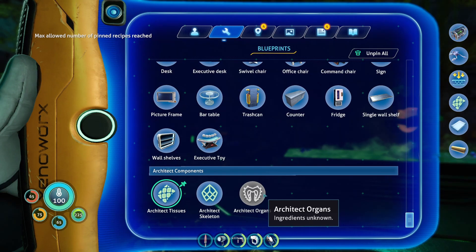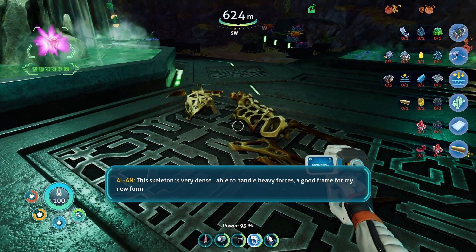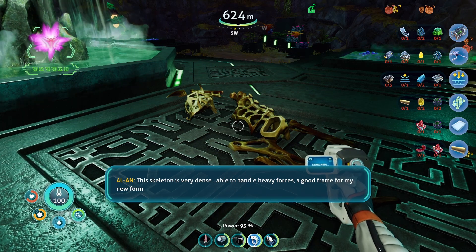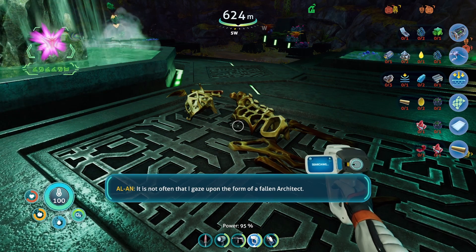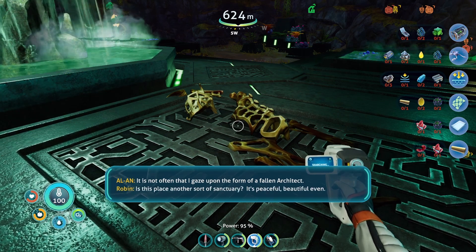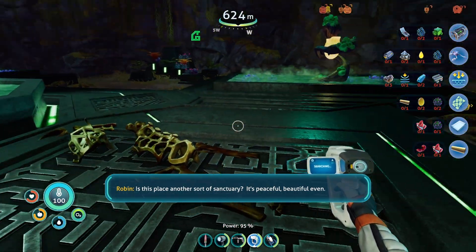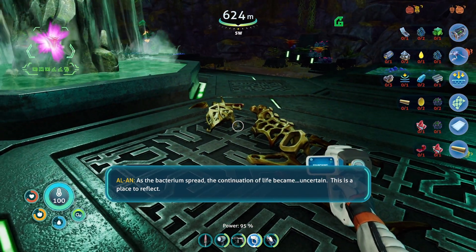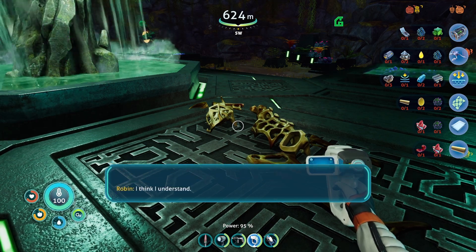We're at max pin. We still have to find the organs. This skeleton is very dense, able to handle heavy forces. A good frame for my new form. Are you okay, Alan? It is not often that I gaze upon the form of a foreign architect. Is this place another sort of sanctuary? It's peaceful. Beautiful, even. As the bacterium spread, the continuation of life became uncertain. This is a place to reflect. I think I understand.